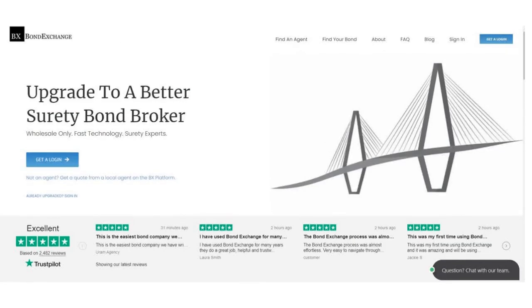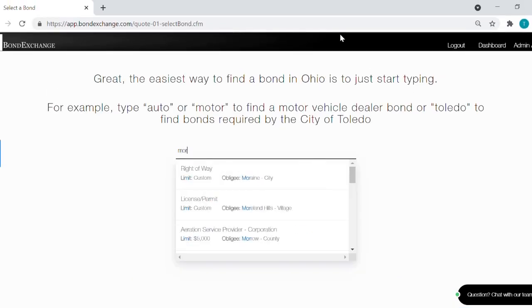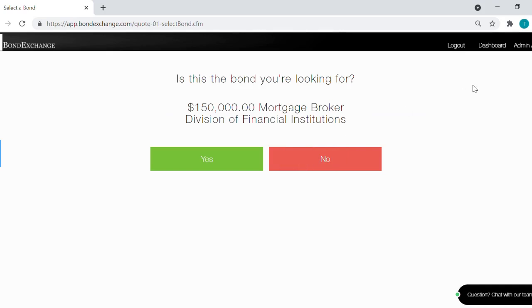Bond Exchange makes obtaining surety bonds easy. Insurance agents need to simply log into their account and search our database to find their bond.